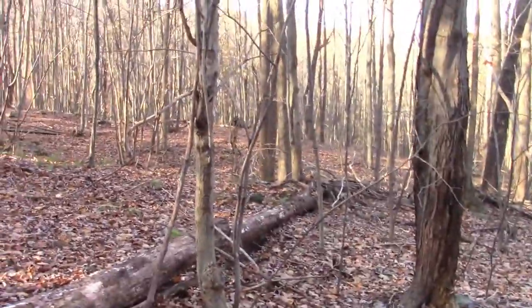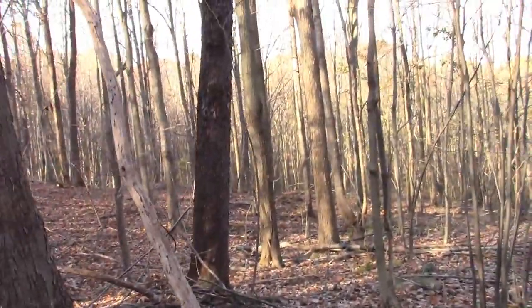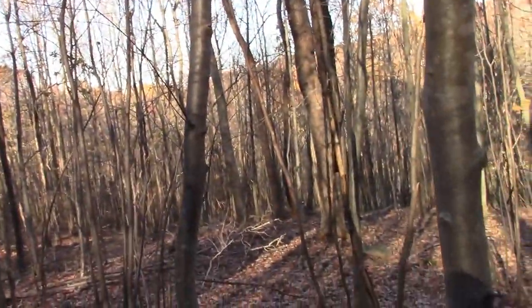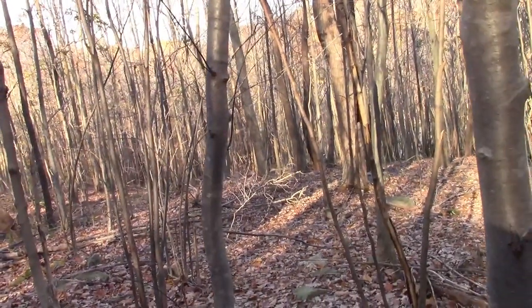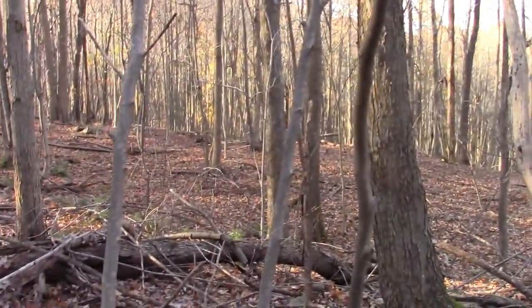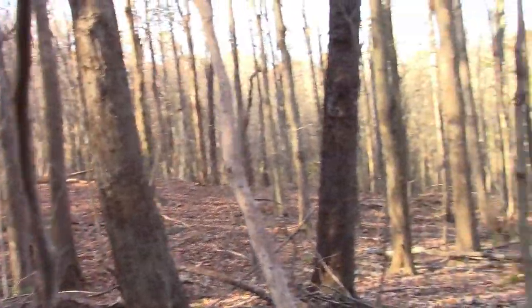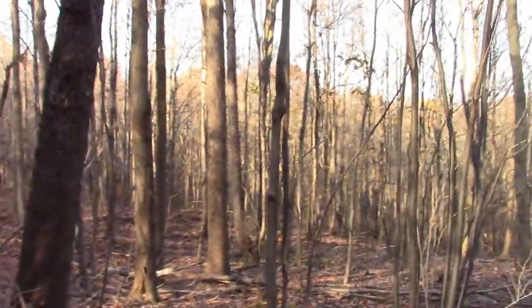I think I just took a wrong turn and got lost — I'll do that. I didn't even go that far in, maybe a mile up the hill. I'm hearing stuff. I'm talking too much — that's my problem. I need to listen to my surroundings.